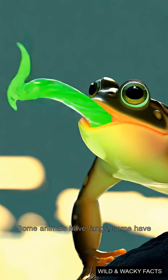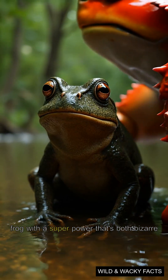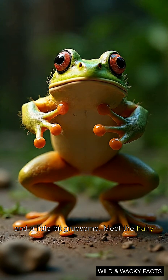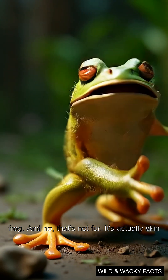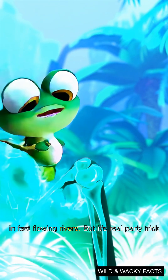Some animals have fangs, some have horns, but deep in central Africa lives a frog with a superpower that's both bizarre and a little bit gruesome. Meet the hairy frog. And no, that's not fur — it's actually skin extensions that help it absorb more oxygen in fast-flowing rivers.